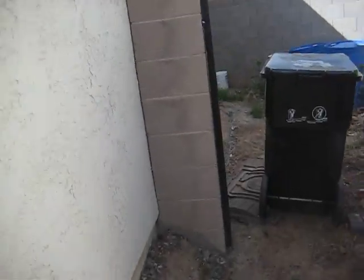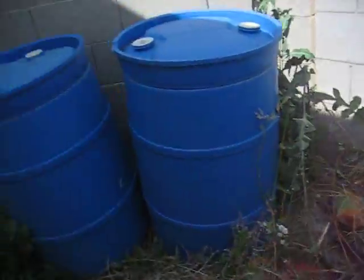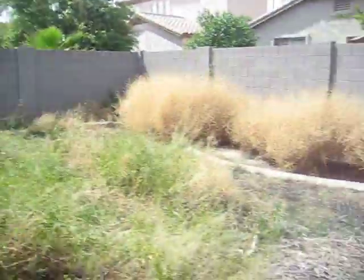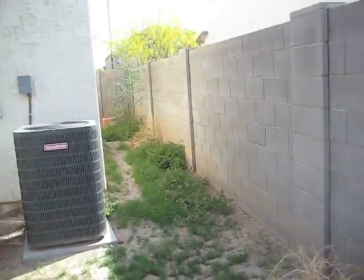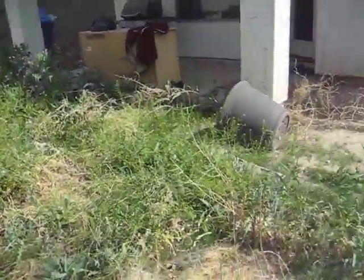I'll take you to the back area. All this needs to be cleaned up and some rock put in here — there's no rock at all. There used to be grass in the center here that will have to be weeded and re-grassed, and all these plants taken out. Put some rock all the way down here and some new sod.